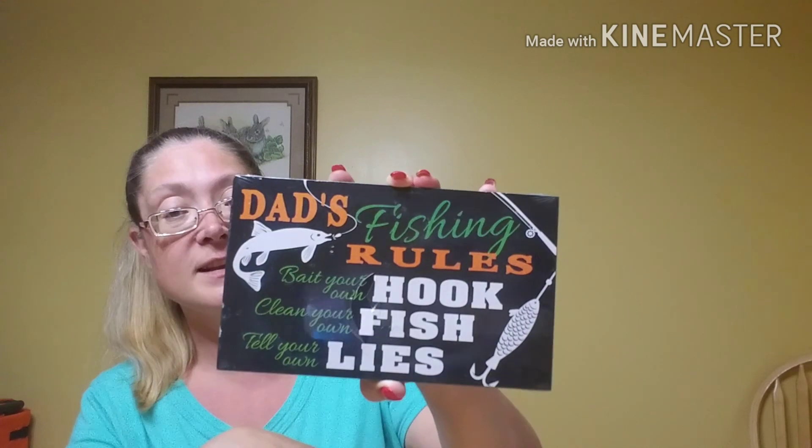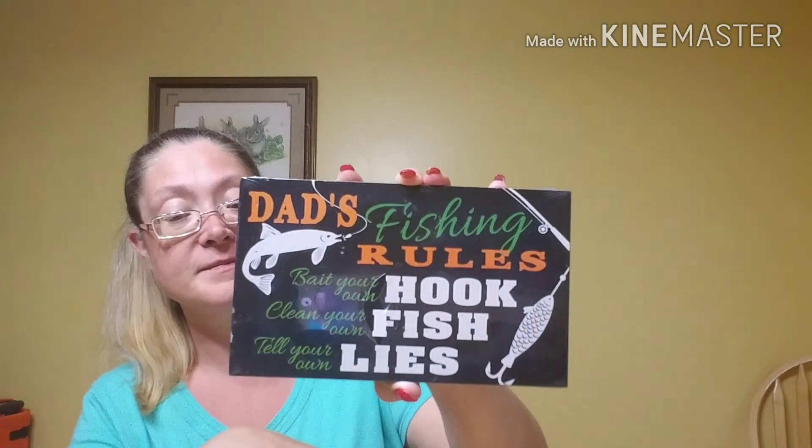I was looking for things for Father's Day for my husband. He's really difficult to buy for — I usually buy him some type of clothes. But I thought this was really cute: it's his dad's fishing rules — bait your own hook, clean your own fish, tell your own lies. I thought that was so cute because he likes to fish.